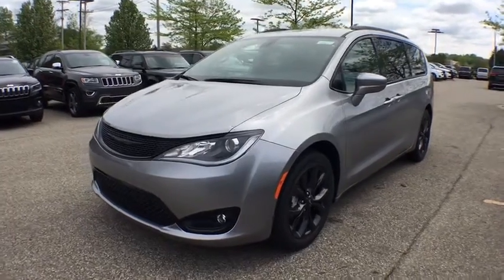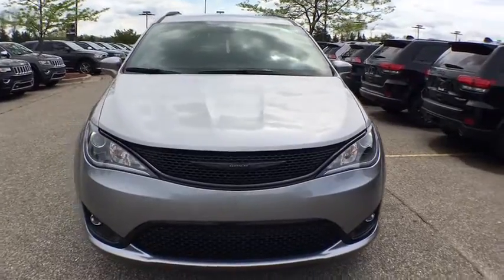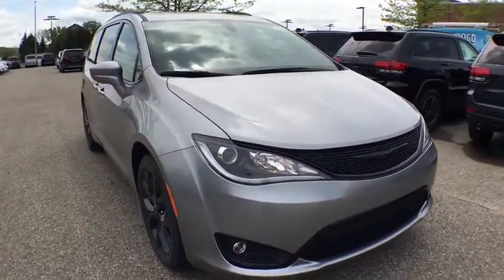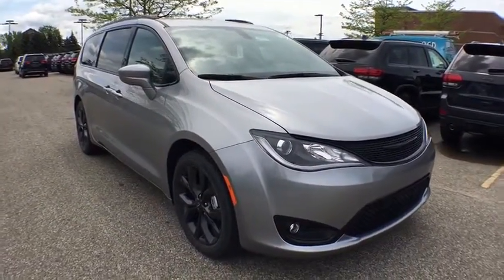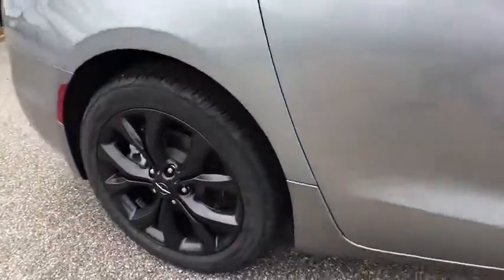The 2018 Chrysler Pacifica. The Pacifica crossover features the driving attributes of a sedan and the utility and space of a minivan or SUV. The Pacifica has top-notch safety scores and an upscale interior.